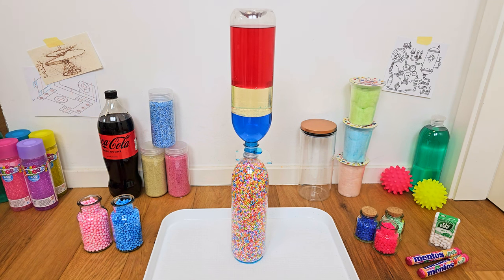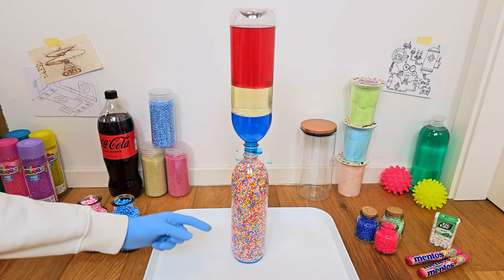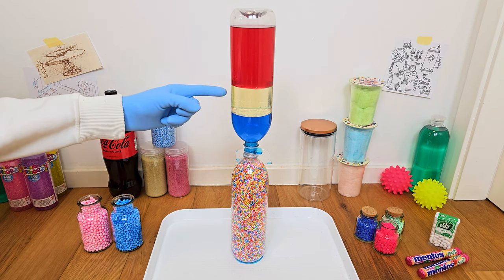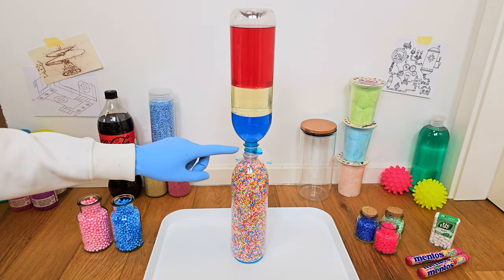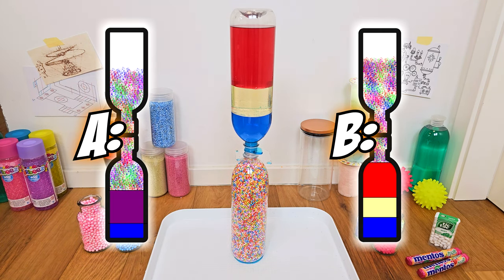Let's begin with our first experiment! Here we have a tiny little styrofoam ball! Next, we have blue colored water, cooking oil, and red colored hand sanitizer! What will happen when we remove this barrier?